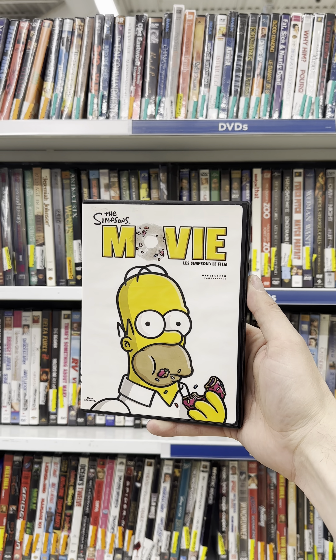Can we find a copy of The Simpsons Movie? On our Simpsons Movie Quest, we've got The Simpsons Movie on Blu-ray, for $5.99. This is our 7th copy of The Simpsons Movie on Blu-ray.